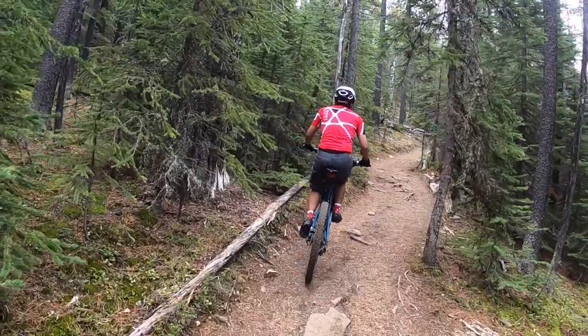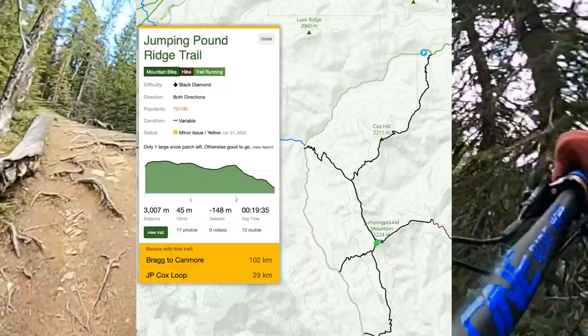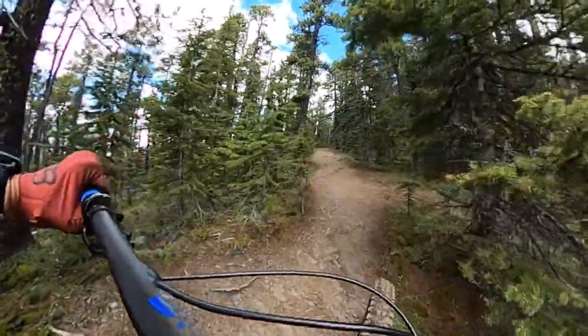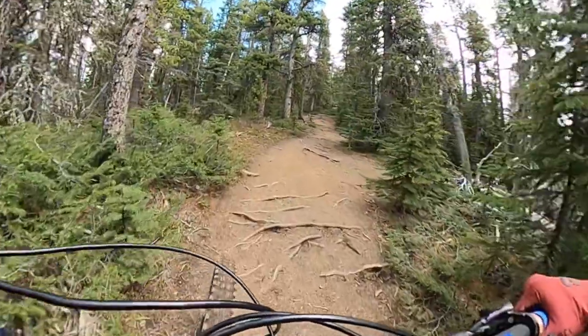The distance from the second entrance trailhead that we took going to Jumping Pound Summit is about 3 kilometers. Our climb took about an hour. Also, be aware — this trail has heavy traffic from hikers, so watch out if you're riding here.